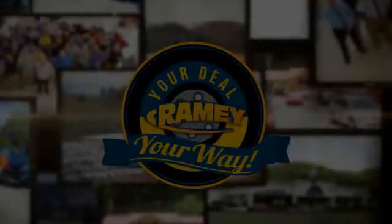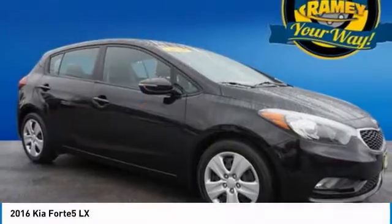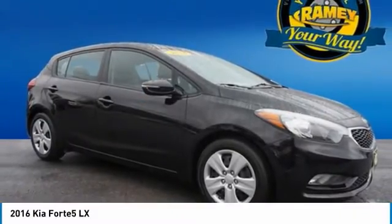Feel your way. Make a great choice today with the 2016 Kia Forte 5.